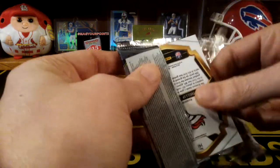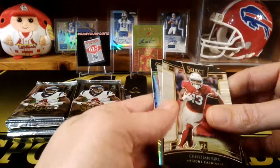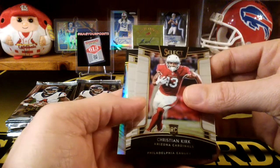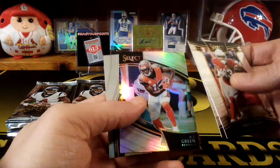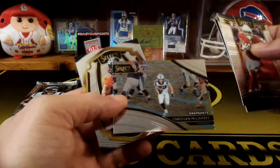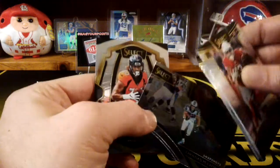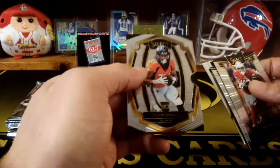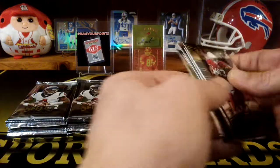Alright, next pack here. Christian Kirk. Josh Adams. AJ Green — that's like the silver. Ooh, that's nice. These inserts are nice — the Snapshots. They just look really cool. And we got a Phillip Lindsey. Oh, these are like so shiny. They have quality cards.